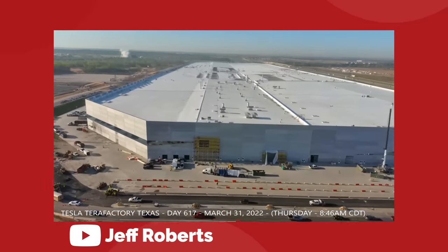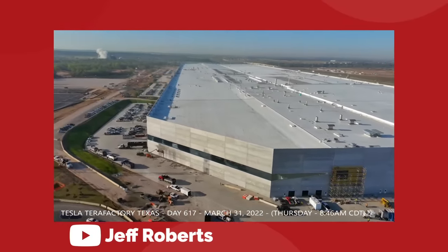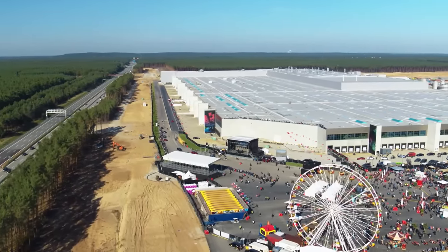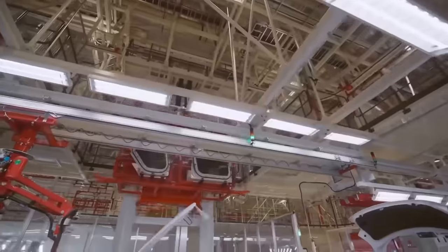The Tesla Gigafactory in Austin, Texas is officially open for business. This now joins Fremont, California, Shanghai, China, and Berlin, Germany in a growing list of international locations where the company produces their electric vehicles.